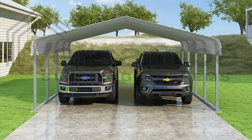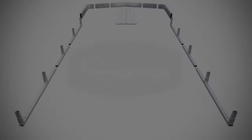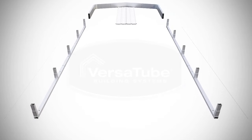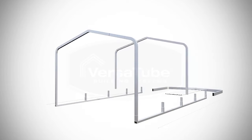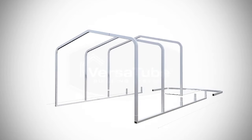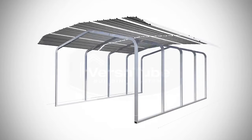The pre-cut frame components and patented slip fit connectors make it easy to do-it-yourself and install on any type of level surface. It can also be installed on the ground, slab, piers or footings, offering versatility that fits the outdoor environment of its user.